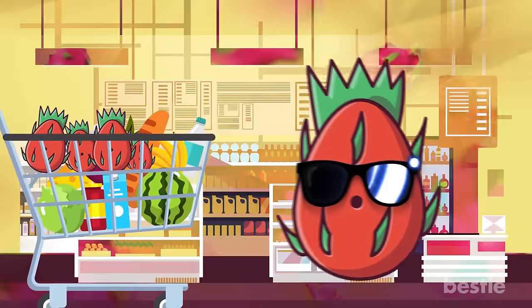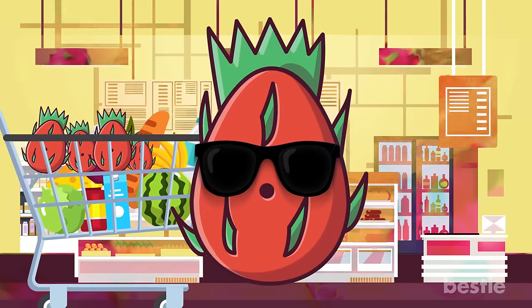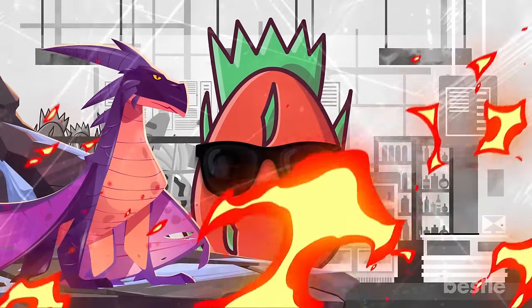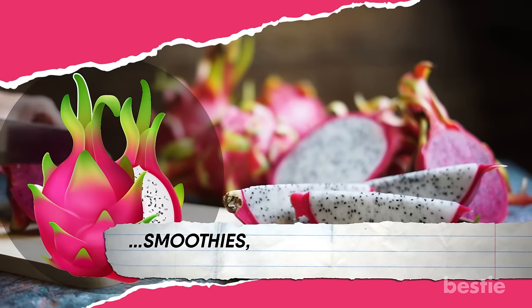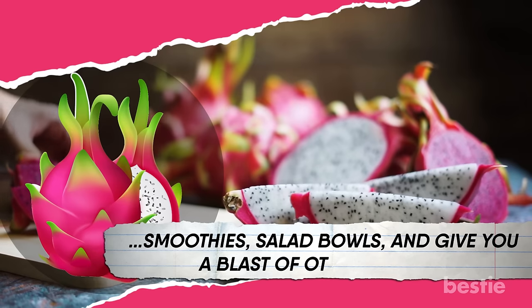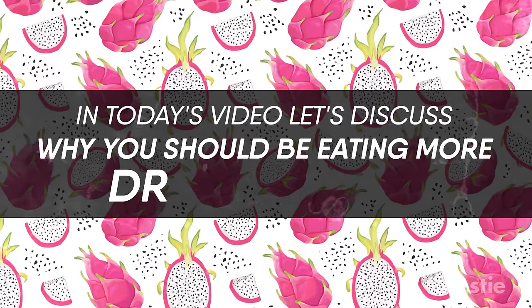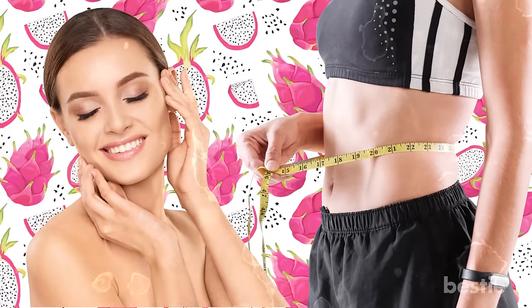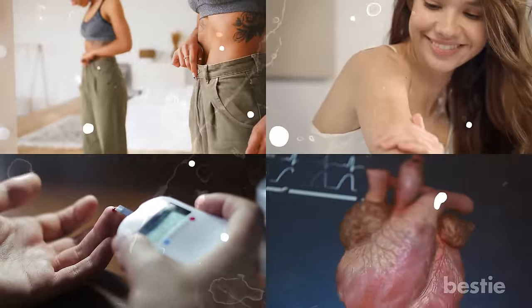Hi there! How often do you pick up dragon fruit at the grocery store? Probably never, right? It's not a forbidden fruit, although it might have some connection with medieval dragon stories. Dragon fruit is delicious, can add a pop of color to your smoothies and salad bowls, and can give you a blast of health benefits. In today's video, let's discuss why you should be eating more dragon fruit. Can it get you in great shape? Does it make your skin better? What about your heart health and diabetes? Let's talk about all of this and more.